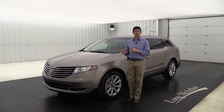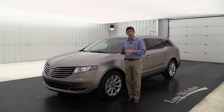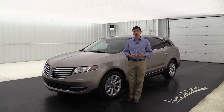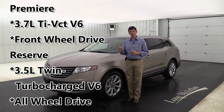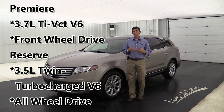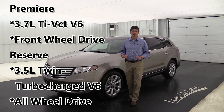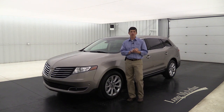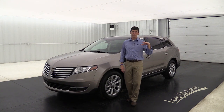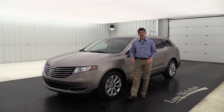Between the Premier and the Reserve, the standard equipment is the same. The difference when you go from Premier to Reserve is the engine and drivetrain. In the Premier you get the 3.7 V6 with front-wheel drive; in the Reserve you get the 3.5-liter twin turbocharged V6 with all-wheel drive and adaptive suspension. Also at this trim level you're able to get additional packages and standalone options not available on the Premier.